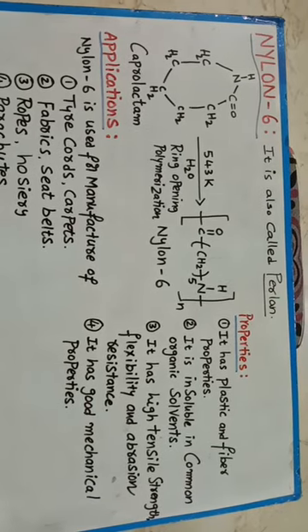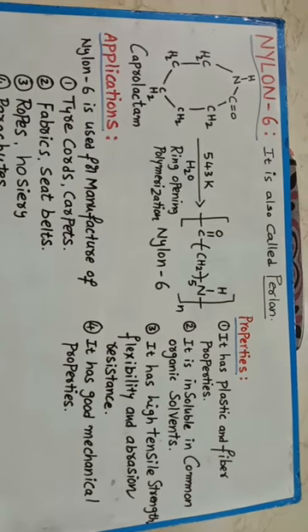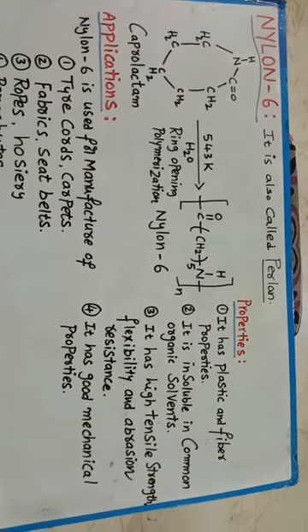Nylon 6 — this polymer is produced by ring opening polymerization of caprolactam in the presence of water at 543 Kelvin temperature.